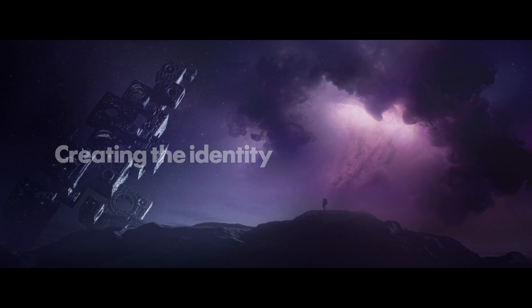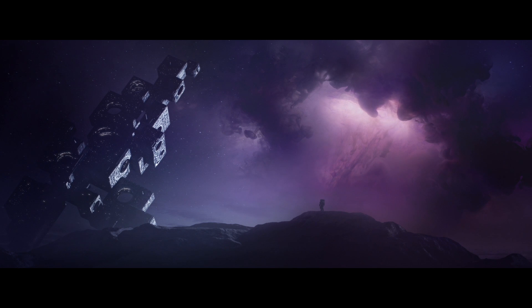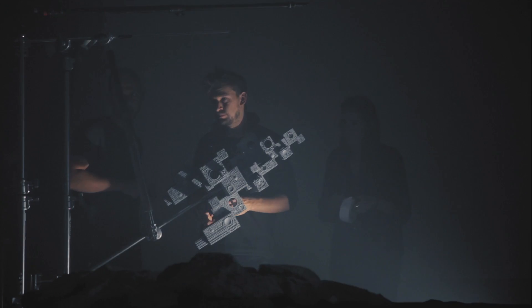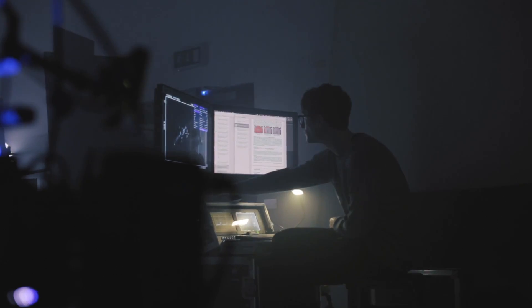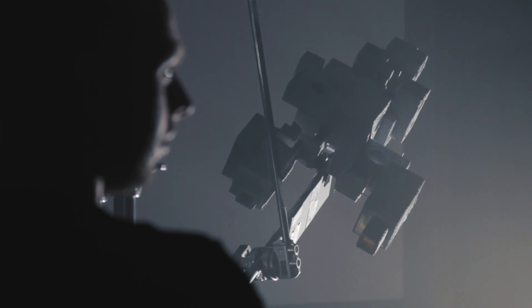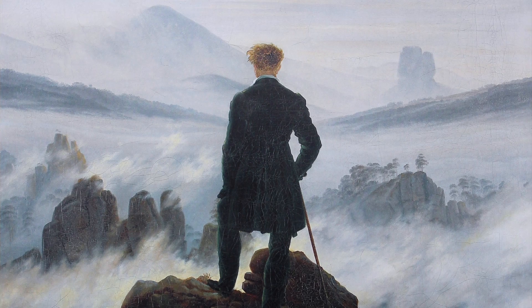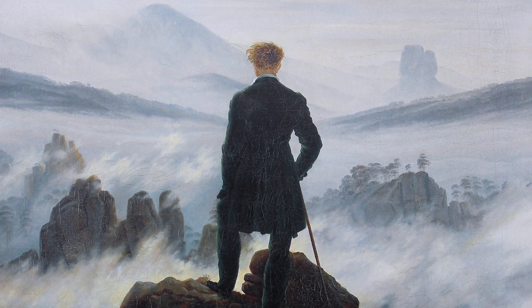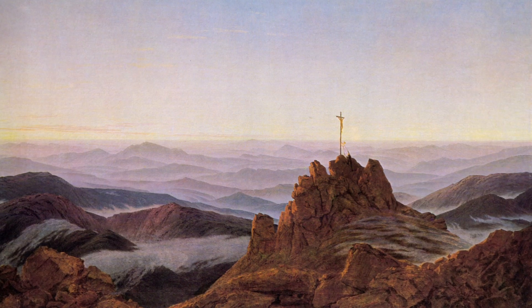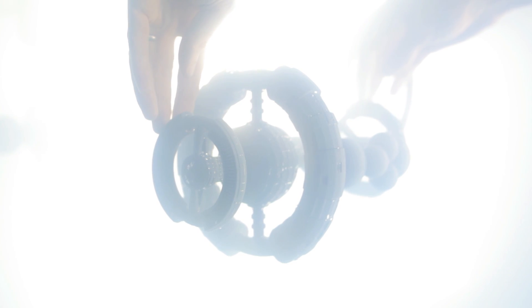The original idea was this idea of the unknown, and we wanted a kind of visual language to show that — a quite simple visual language that would run through all the executions in film and in print. The idea was this kind of source of light and this kind of overall tone.